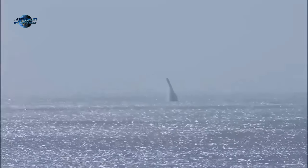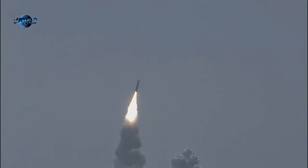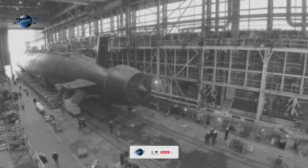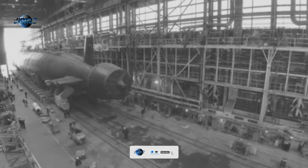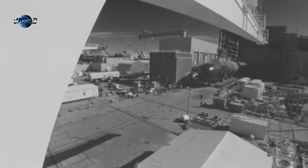Military technology is often the result of strategic interactions between world powers and their economies. The Project 705 Lyra nuclear submarine is a great example of that dynamic. Indeed, the Lyra is both the product and the cause of this interaction.